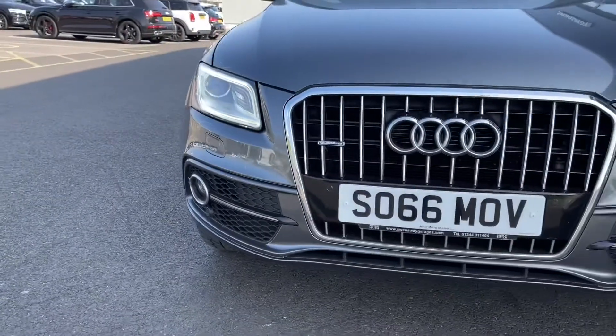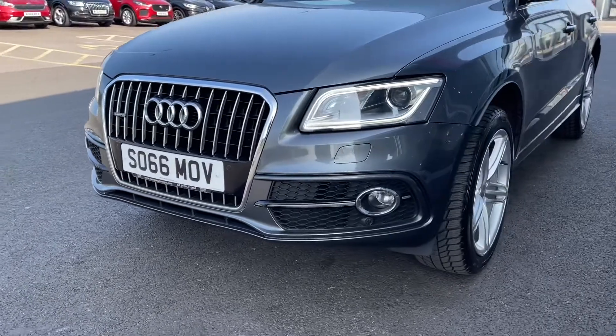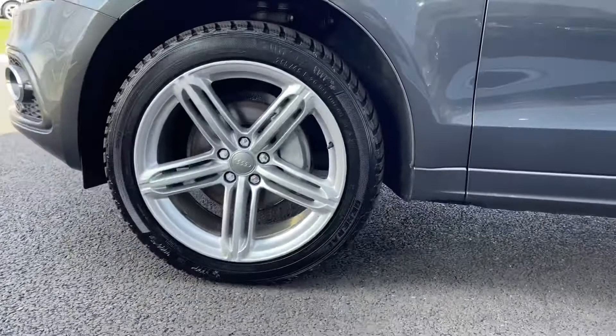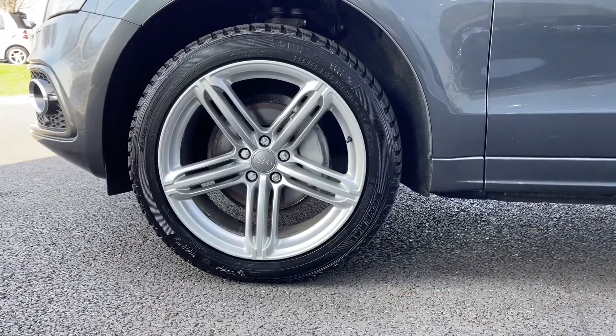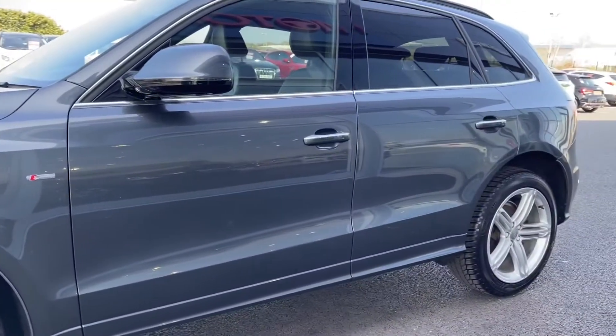Starting off with a 360 tour around the vehicle, you can see you've got Xenon headlights at the front, providing you with excellent visibility even in the poorer conditions. Moving around to the side of the vehicle, you've got your 20-inch five-segment spoke alloys finished in silver, those looking incredible against your Daytona grey pearlescent paint.